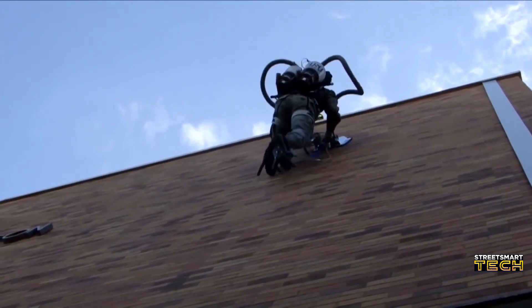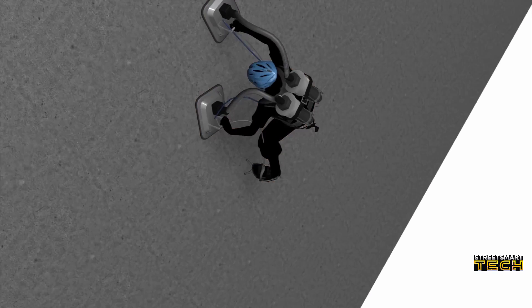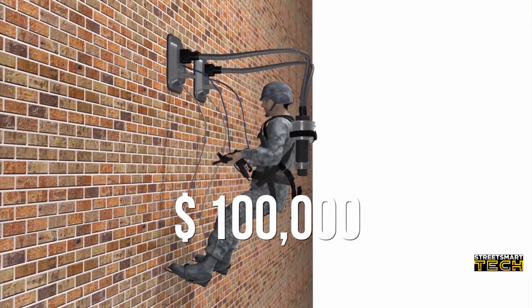The inventor of the P-Back hopes that soldiers will use this technology to climb war zone walls. However, the only thing keeping it from being used in the military is that the vacuum pack itself is incredibly loud — not the best for stealthy escapes up an alleyway. Luckily, the team behind the P-Back has been given a $100,000 grant from the Air Force to make the technology better and quieter.